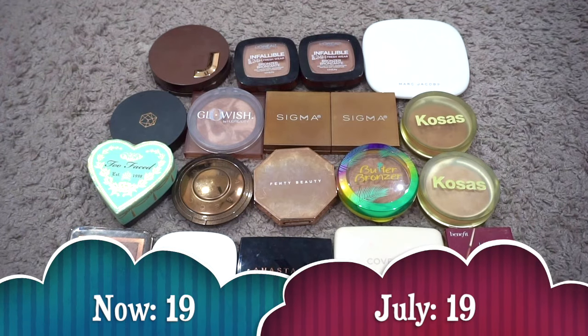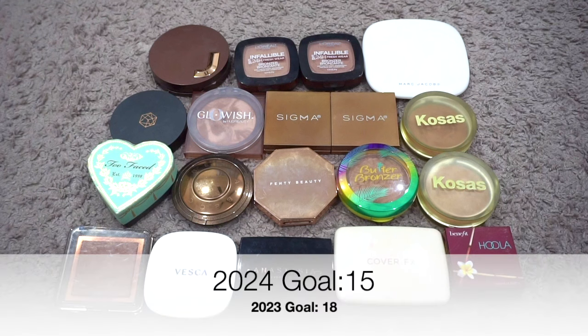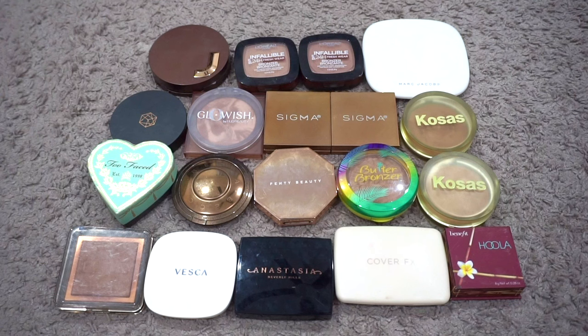For bronzer, I currently have 19. Last update I also had 19 — numbers have stayed the same. I decluttered the Too Faced Milk Chocolate Soleil but got a lighter shade of the Kosas bronzer, and traded a mini Benefit for a full-size one in PR. My goal was to be down to 18 by end of year — I didn't meet that. I'm actually going to change my goal to 15, which will be very challenging. I've put a lot of these bronzers in my chopping block because some are good but not amazing, and I just don't know that I need them anymore.